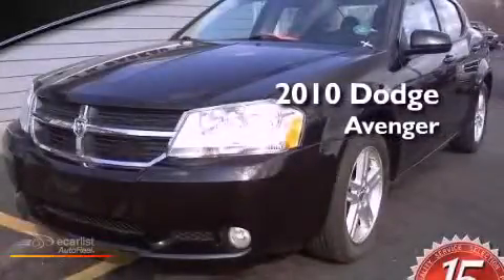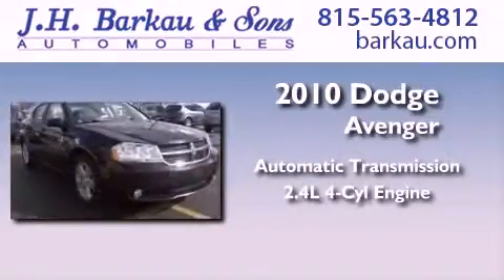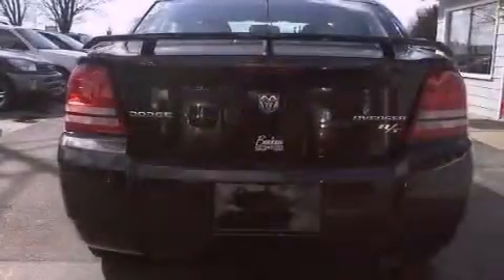This is a 2010 Dodge Avenger. This car has an automatic transmission and an inline four-cylinder engine. Its top features include heated seats, LED headlights, aluminum wheels, and a tire pressure monitoring system.